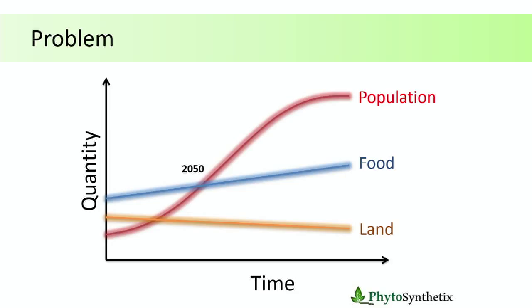According to the UN, by 2050 we're not going to be able to produce the amount of food necessary to feed the world population. Population is increasing really fast and our food production methods cannot keep up with that. With the technologies we have today, we're just not going to be able to feed the entire population in the next generation.